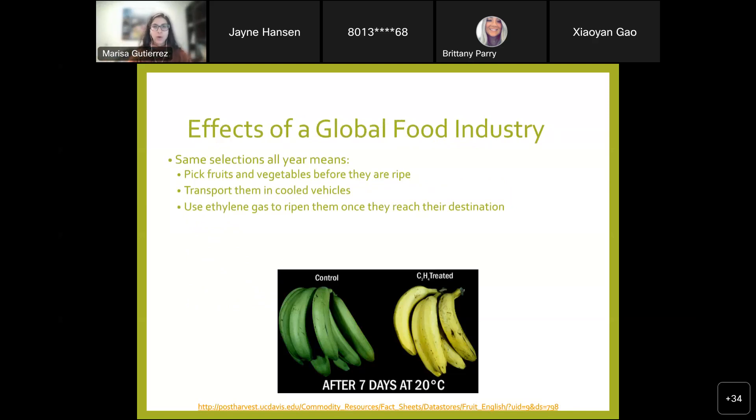With our global food industry wanting access to different fruits and vegetables all year round, that sometimes means those fruits and vegetables are picked before they're ripe, and then ethylene gas is used to ripen them once they reach their destination. The one on the left shows the controlled green color, and on the right you see the yellow color we're used to seeing in the grocery store. It has pros and cons — it does give you more access to those fruits and vegetables year-round.